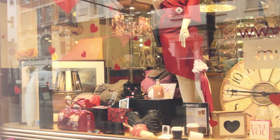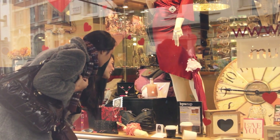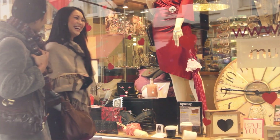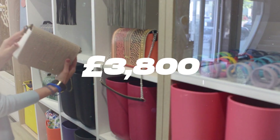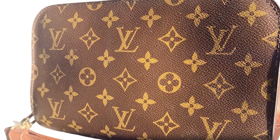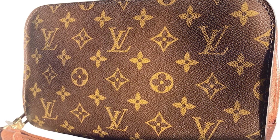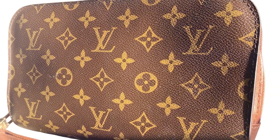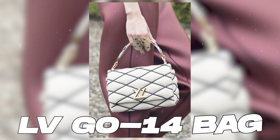As for the price point, the new Orsay Bag will set customers back approximately $4,950 in the US and around 3,800 euros in the UK. Comparing it to the Céline Teen Triomphe, the Orsay Bag comes at a premium, being about a thousand pounds or dollars more expensive.